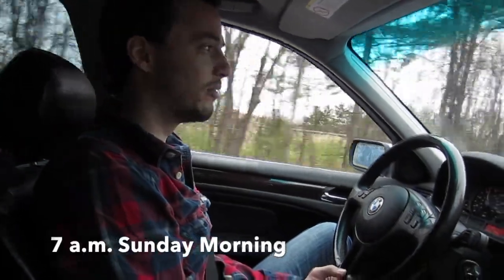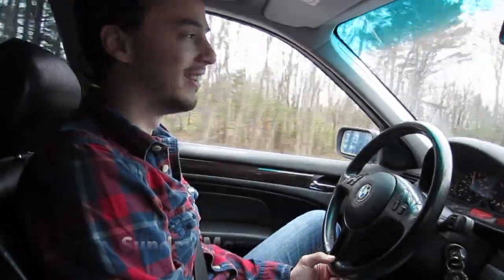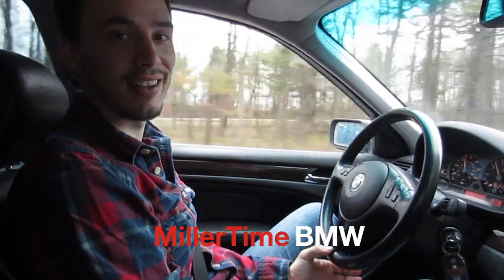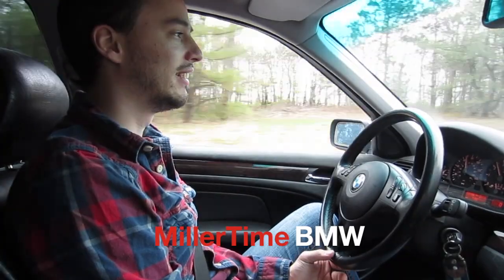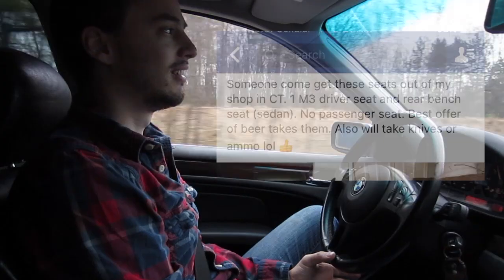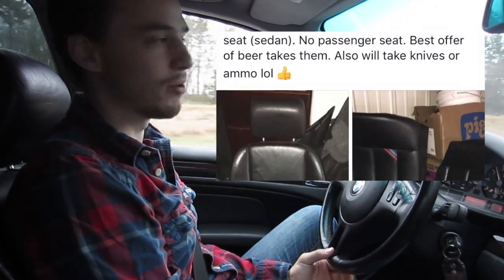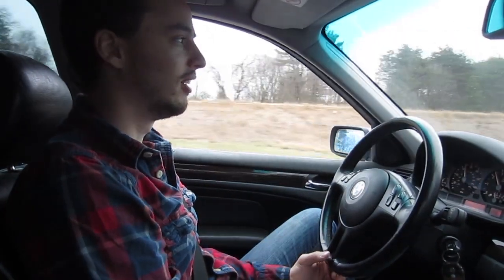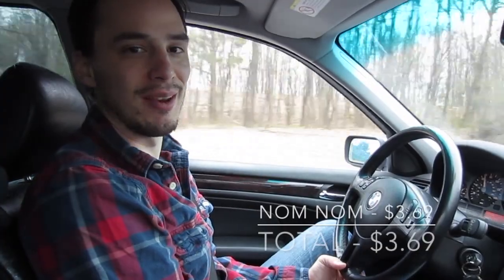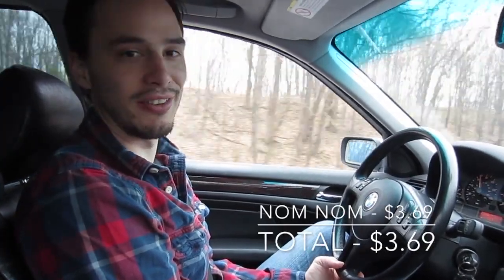I'm sure you guys are wondering why we're up so early on a Sunday morning. I thought I'd take you guys on a little road trip to show you how I track down all these crazy deals. We've got somebody that's willing to give us a full M3 interior for the sedan for free — like, free free. We just got breakfast and sandwiches and stuff like that, so that's $3.69. We'll just keep a running tally of how much this free stuff actually costs.